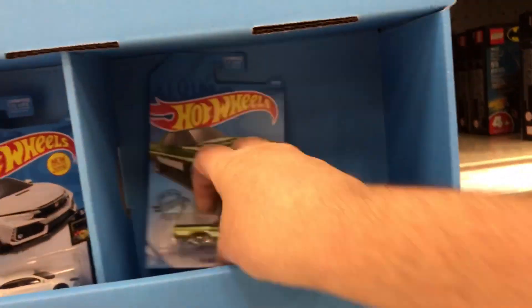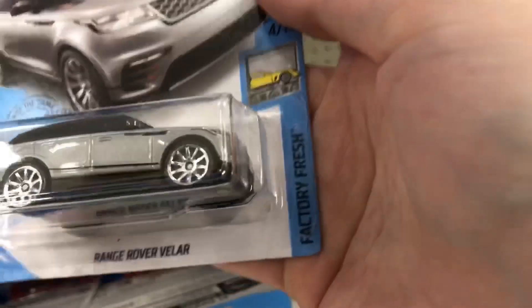Actually, I got that at Publix — the grocery store, in the South if you're not familiar with Publix. We've got the Ranchero. I'm really debating if I should get another one. I've been waiting to get my hands on a Range Rover. Sweet. Awesome.